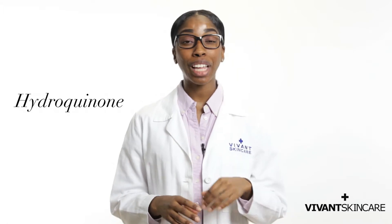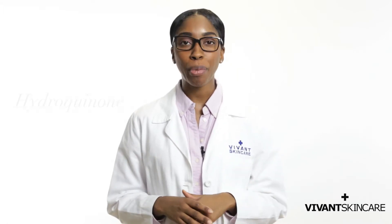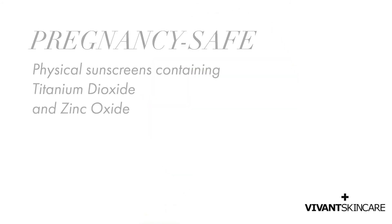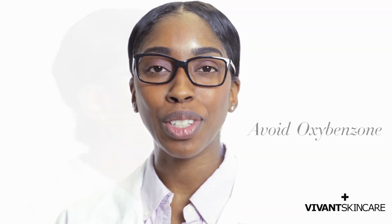Hydroquinone, a popular choice for lightening skin, is off-limits during pregnancy. Since UV exposure can worsen melasma, sunscreen is a must. Choose physical sunscreens that contain titanium dioxide and zinc oxide — these ingredients don't penetrate the skin. Avoid sunscreens containing oxybenzone.